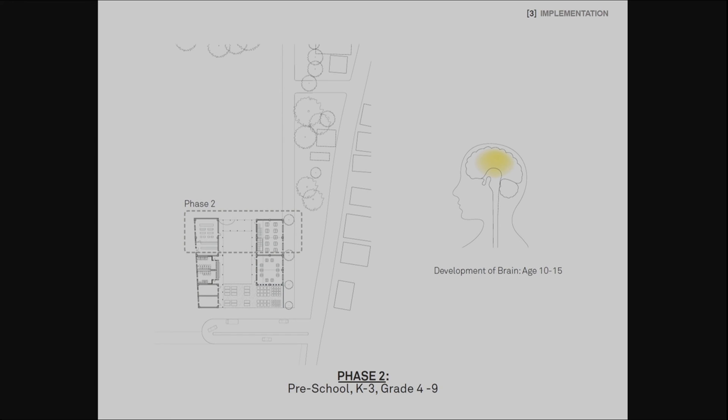During the second phase, features related to middle school students will be built. Students in early teenage years develop advanced motor skills, and it is known that creative activities are very beneficial to them in developing abstract reasoning. Serving this need, programs such as the middle school classroom, an extended open space, a creative art space, and the cafeteria are provided at this stage.